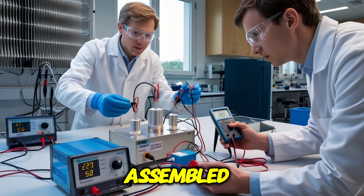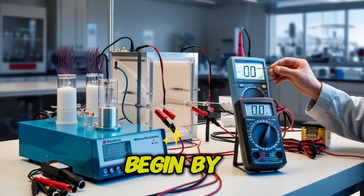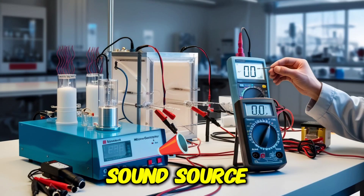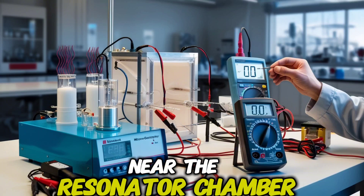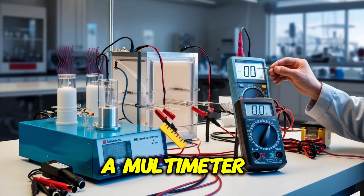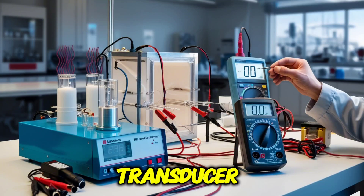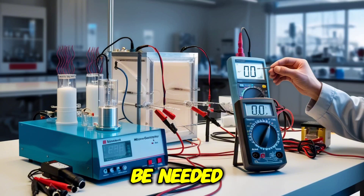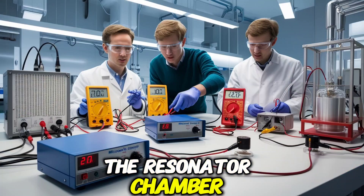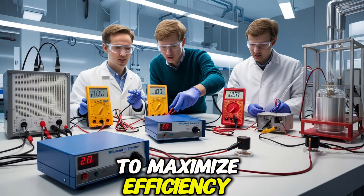With the device fully assembled, it is time to test and optimize its functionality. Begin by powering it on and using a sound source, like a speaker or tuning fork, to generate sound waves near the resonator chamber. A multimeter can measure the voltage and current produced by the piezoelectric transducer. If the output is too low, adjustments may be needed, such as fine-tuning the resonator chamber or repositioning the transducer.